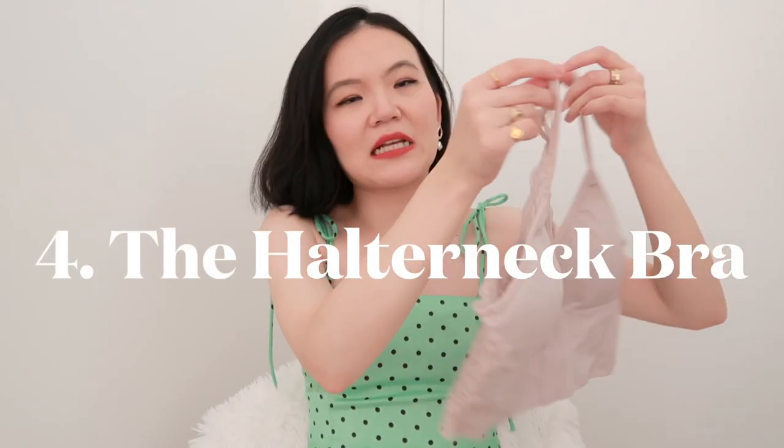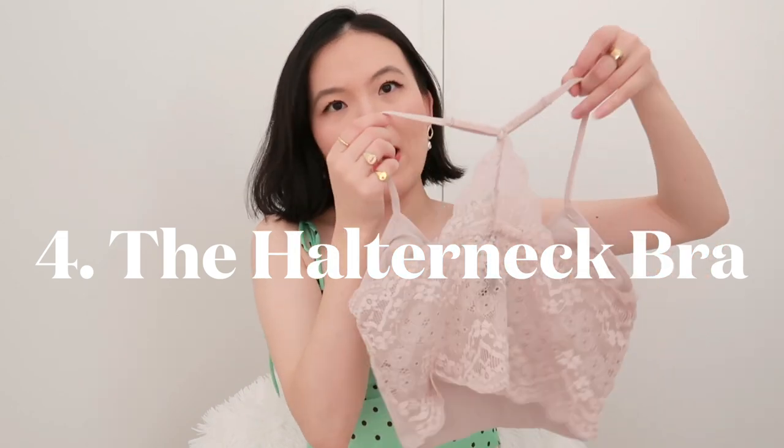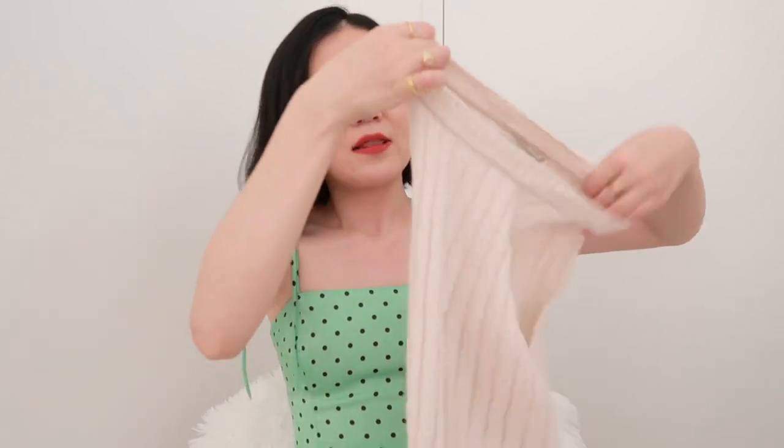This next one is a bralette, but the key is you want to make sure the straps in the back merge in the middle. These types of bralettes are so comfortable — you can wear them on their own if you really want to. But they are also perfect for halter neck tops that cut into your shoulder. If you wear a normal strapped bra, it will definitely show. But surprisingly, something like this does not show underneath a halter neck top — something I just found out recently, and now I'm convinced you should have one if you love halter neck tops.